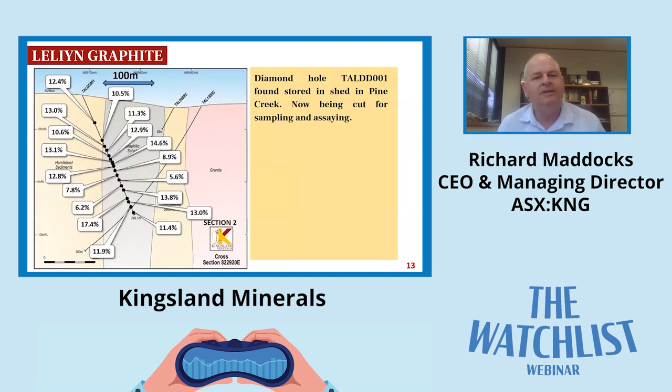Section two is an important one - this is a drill hole that was drilled by previous owners about six or seven years ago. We used that to estimate our exploration target; they took samples down the hole and assayed 10-metre slabs of core for carbon and graphite. We actually managed to find this complete hole in a shed in Pine Creek, which is great. It's being cut on site at Pine Creek now, so we'll get an assay from that too. It not only saves us the cost of drilling that hole but provides more information toward the eastern side of one of those dams.